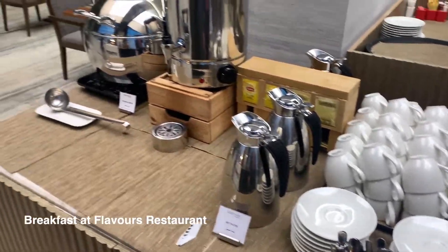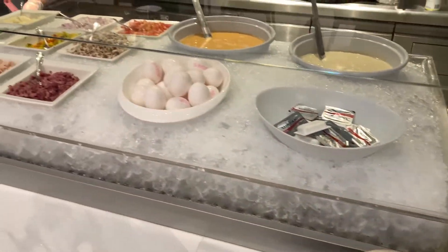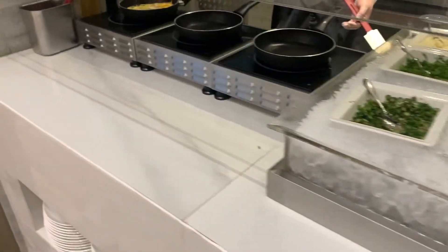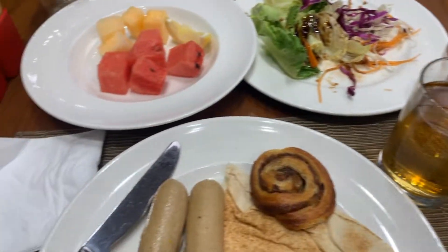For breakfast, it was a pretty average experience. They also have a live egg station. This is what I got — a balanced meal, healthy and unhealthy.